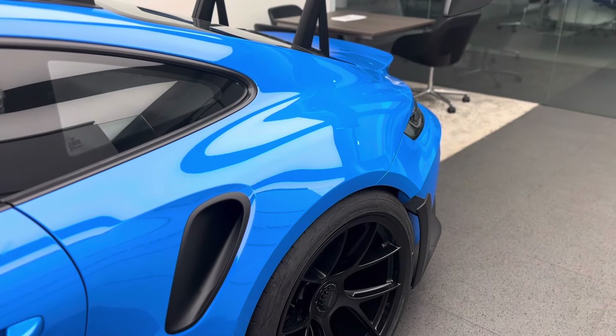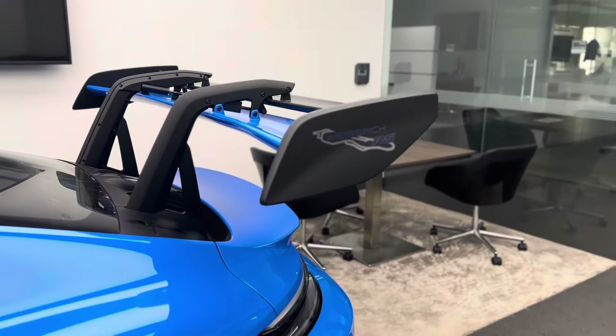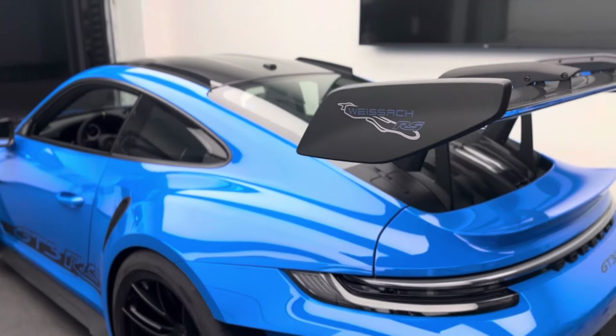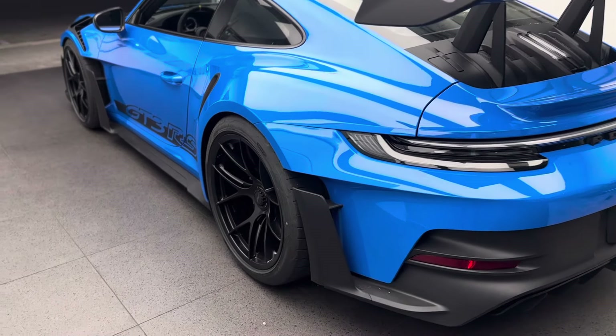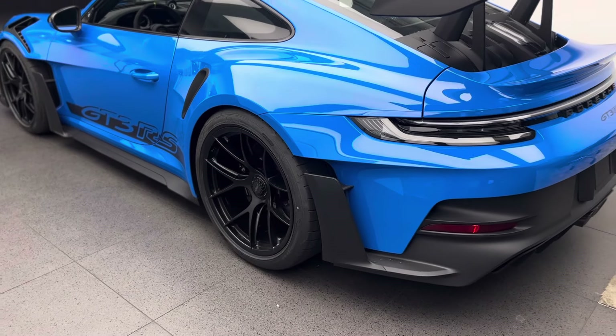The PDK transmission is also re-geared versus the 911 GT3 — mostly from an engineering standpoint as this vehicle has so much downforce and mechanical grip that it's not about top speed on the RS. It's all about lap time and track performance, but still incredible road car behavior.